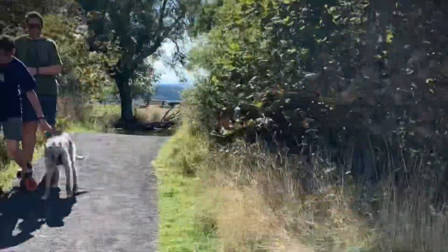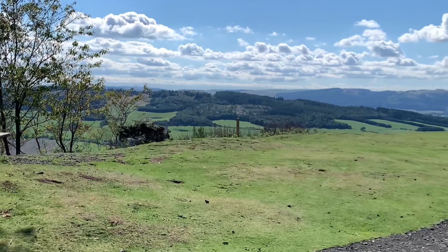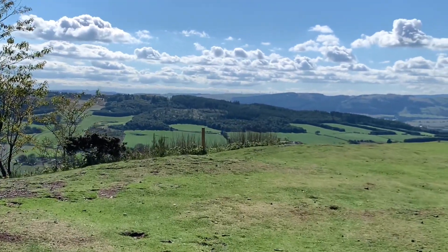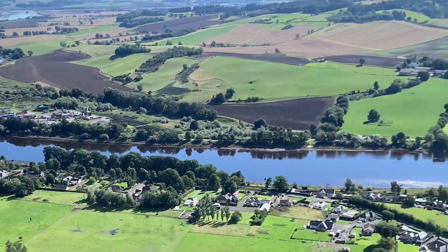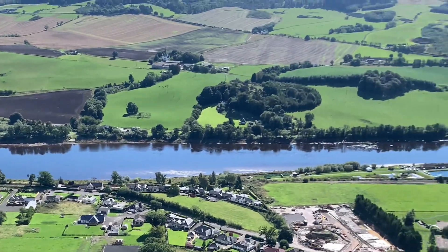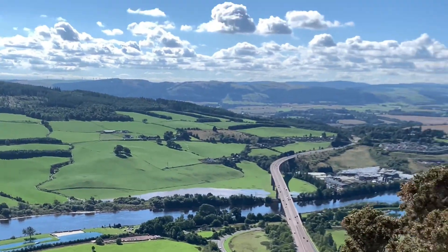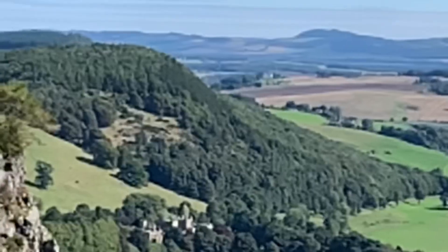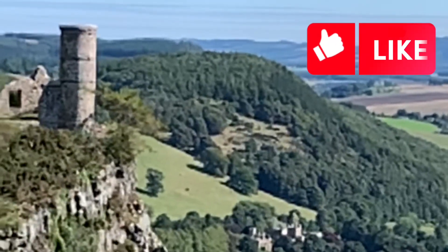On the way to the top there are plenty of picnic benches in case you need a little rest. However, this is a gradual incline that even your granny can get up. Whilst travelling up the path you get incredible views looking over Perth, and then when you get to the summit you can look up towards Dundee and down south towards Fife.